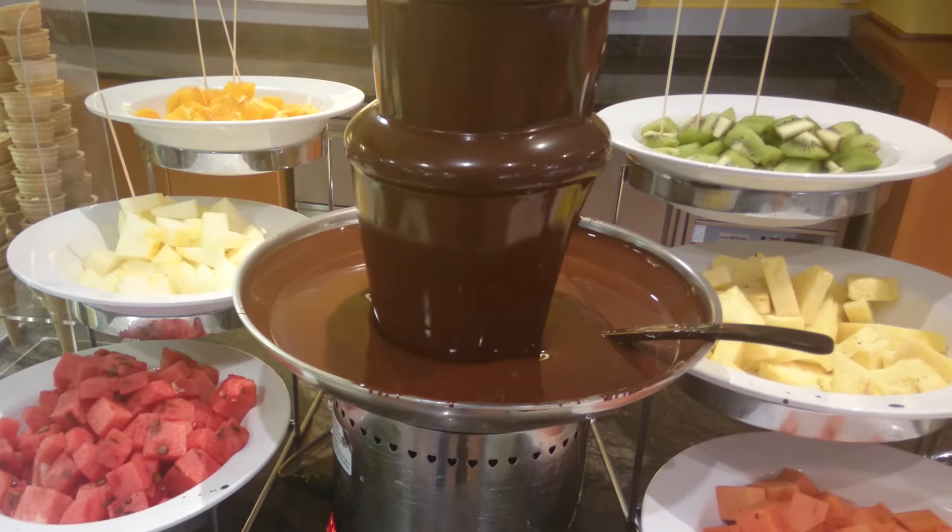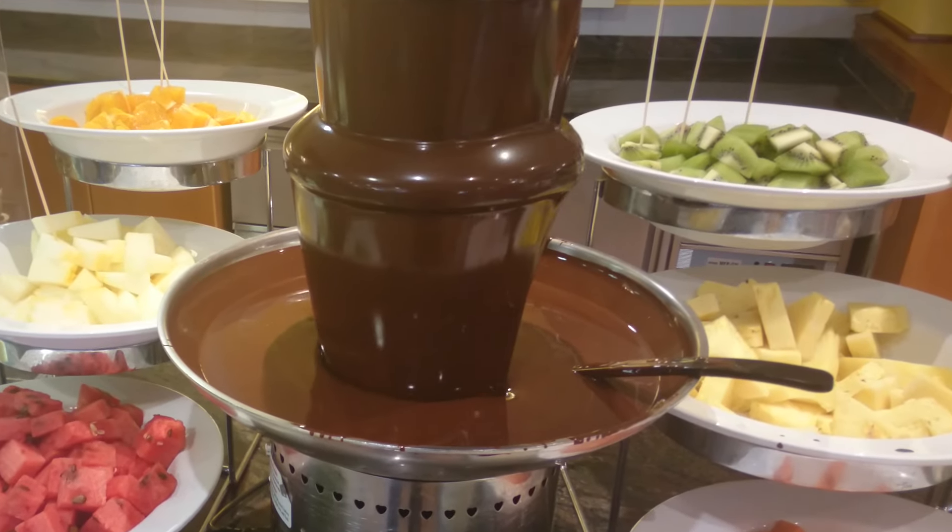You'll also have the possibility to taste the food and see what's on offer before committing to it for an entire week.